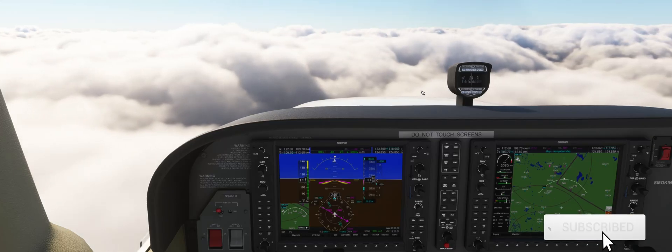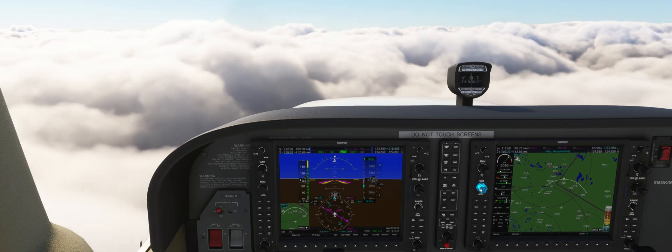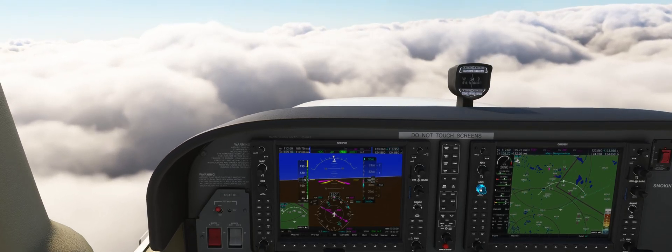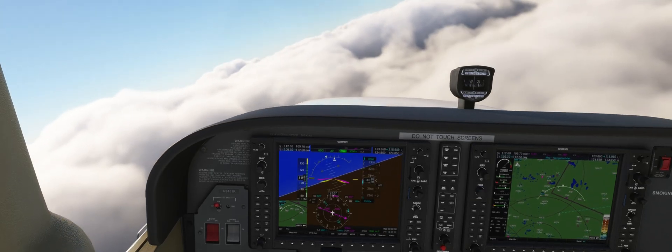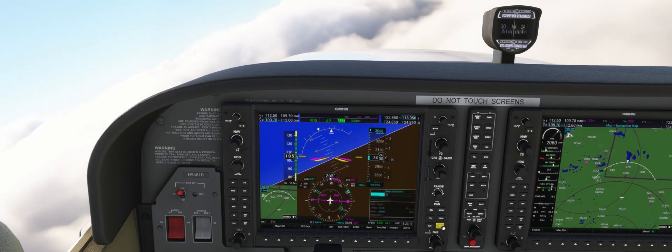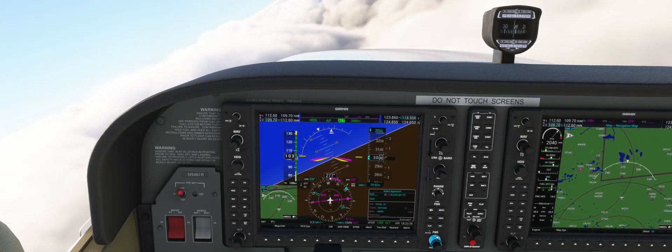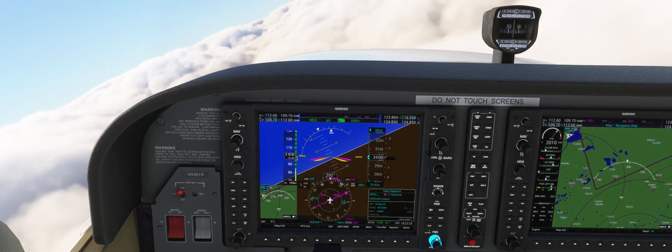Hey guys, today we'll shoot the LPV approach into Flagler Beach Airport. The LPV approach is a GPS-based approach. LPV stands for Localizer Performance with Vertical Guidance. This approach does use a DA and can replace a precision approach during a practical test if the minimums are lower than 300 feet AGL. It is not considered a precision approach though.